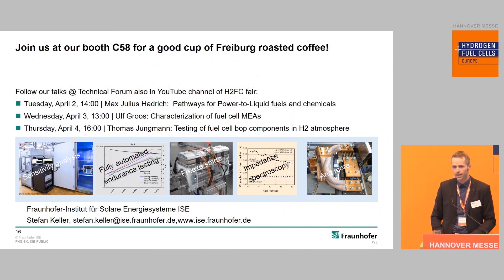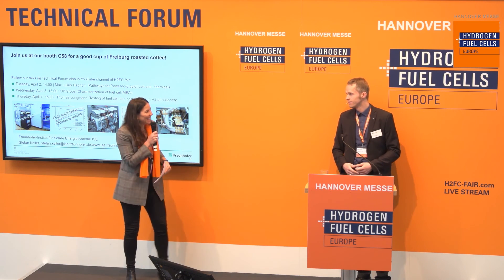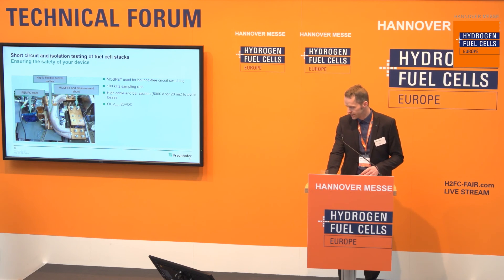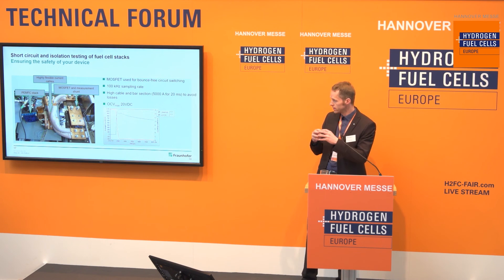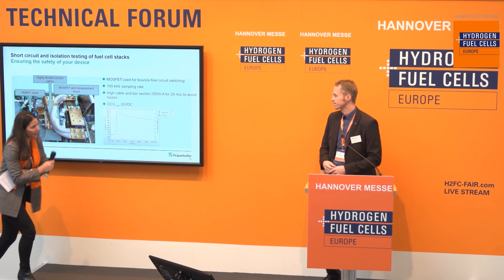Thank you very much. Are there any questions from the audience? Let me start — can you elaborate a little bit more about the test characterization or test methods you are using? Beside what I showed, we also have other possibilities for stack testing. We can perform short circuit tests — you can see how the setup looks here with a lot of cabling. We can go up to 5000 amperes for a short time duration and investigate how the stack behaves in case of a short circuit.